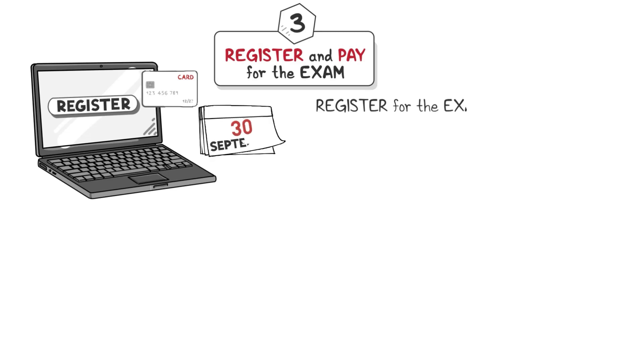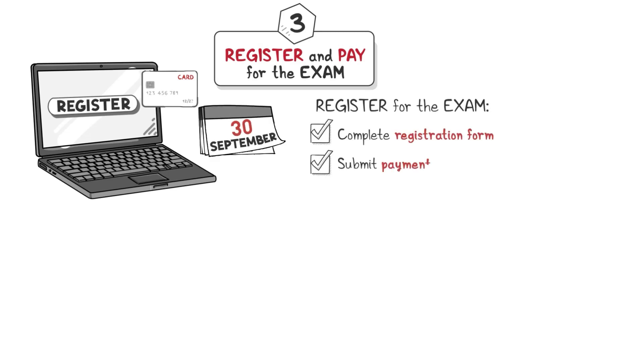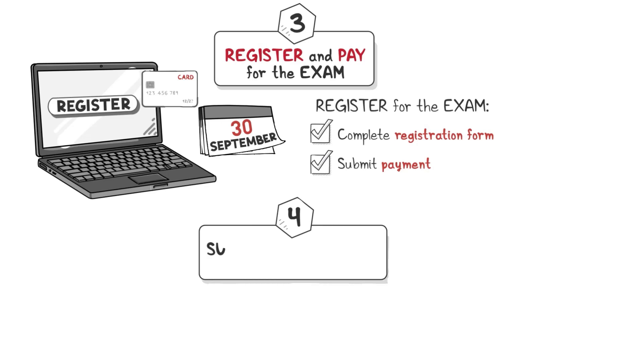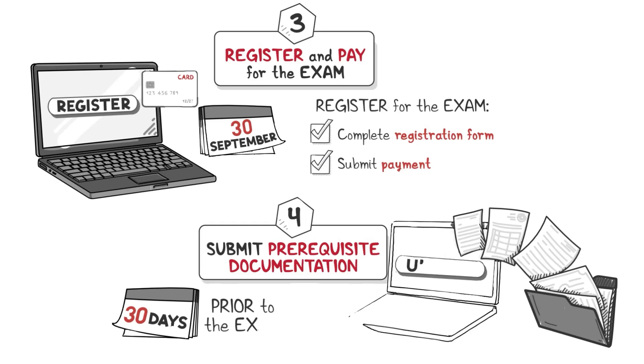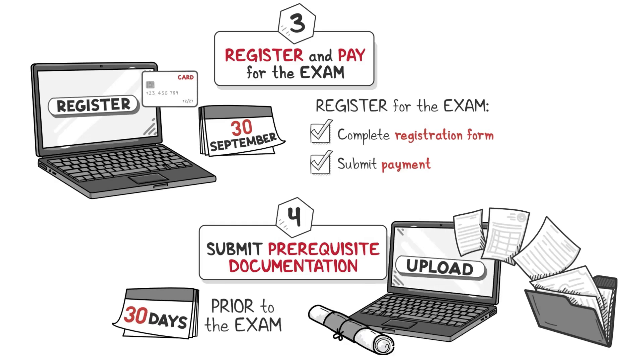Step 3: Register and pay for the exam. Register for the exam by September 30th by completing the registration form and submitting payment. Step 4: Submit prerequisite documentation. Submit all prerequisites 30 days prior to the exam. Prerequisites will be reviewed and approved during the 30 days prior to the exam.